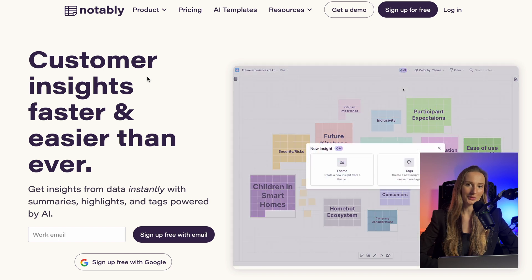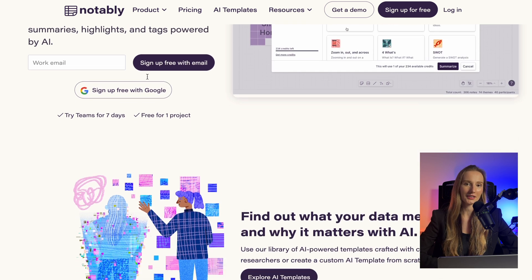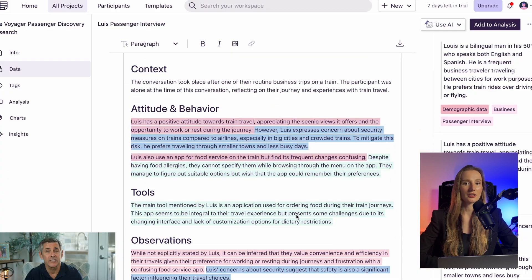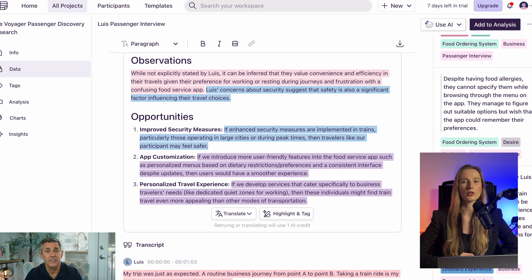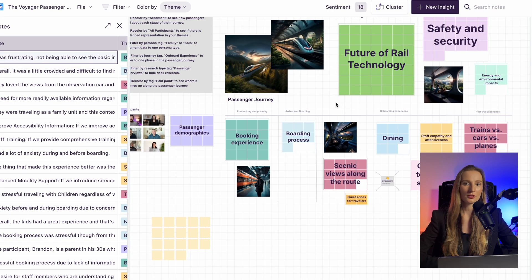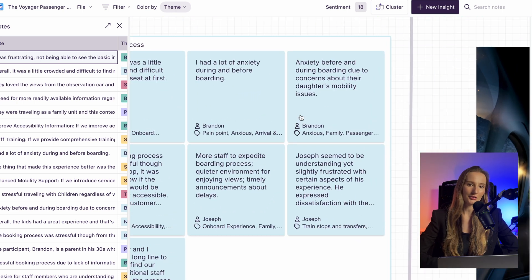The next one is Notably. With AI, Notably helps you organize, find patterns, and highlight key insights. As you can see, it generates the key insights in no time, but you still have to go through a lot of data yourself. Also, you will need to find a way to summarize these insights and create a report using other tools.